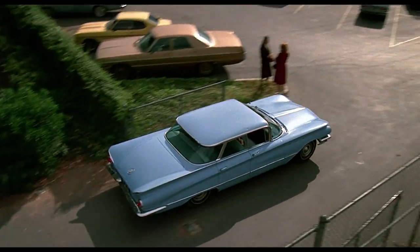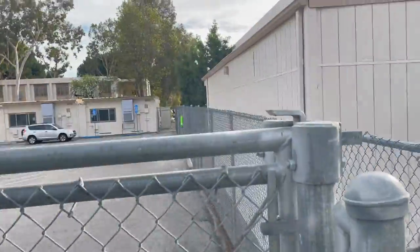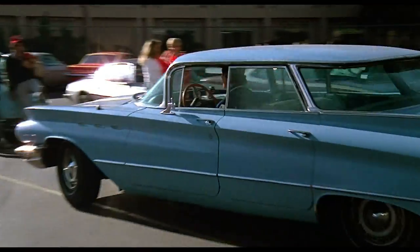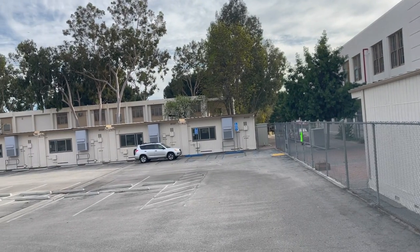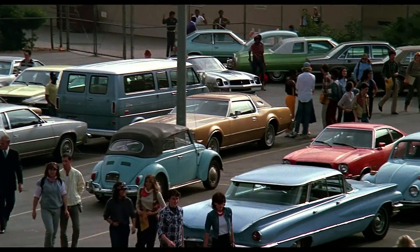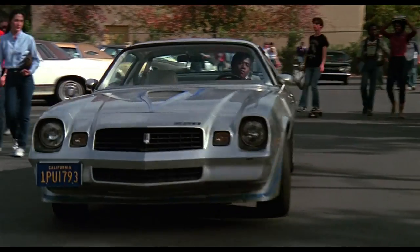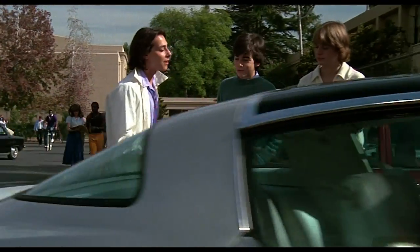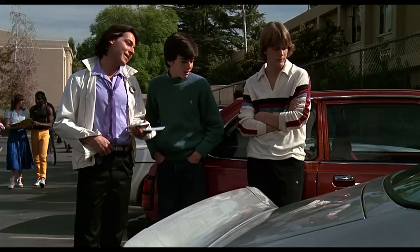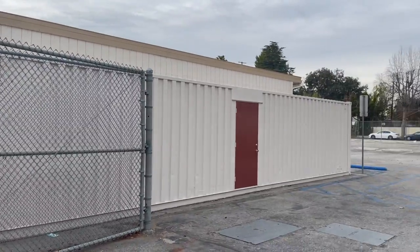So now we head to Ridgemont High School, which is mostly Van Nuys High School in Van Nuys, California. It's through this gate here where Bradley drives in. You see him pass along that building there to the right, waving hi to some friends, and pulls in right here in the middle of the parking lot. Now that smaller building wasn't there when they filmed. When you see Jefferson driving in and pulling into the parking spot to the right, it's right where that building is today — he would have went right through the wall of that building. Now look at the building in the background there behind Damone. That's still there.